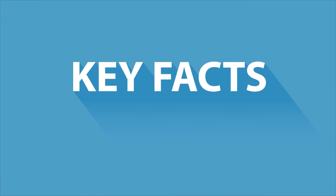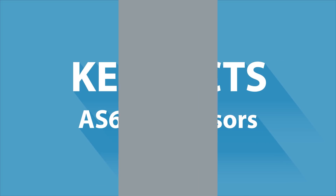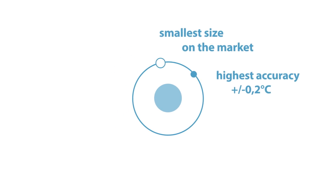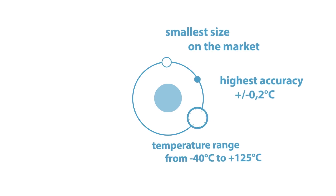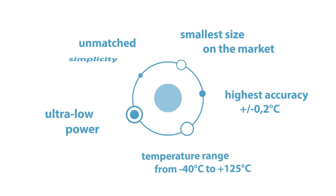Let's have a look at the key facts of the AS6200 digital temperature sensor family. They offer the smallest size and the highest accuracy on the market. They deliver very short conversion rates, operate on ultra-low power, and provide unmatched simplicity.